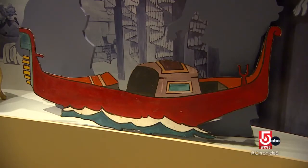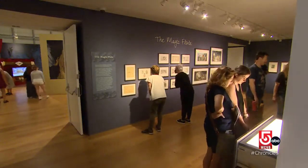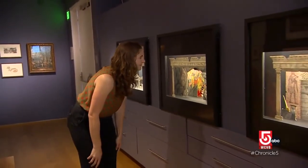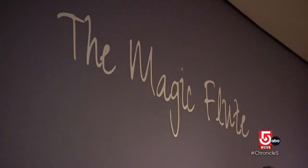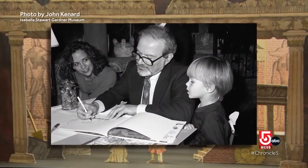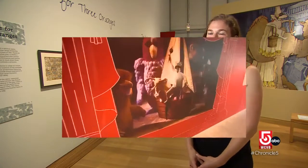The exhibit showcases Sendak sketches, dioramas, and actual sets from four operas, giving visitors a sense of the three-dimensional worlds he brought from page to stage. It's designed for everyone — whether grandparents who are opera fans or a ten-year-old who loves Sendak. Greenwald notes connections between Gardner and Sendak, including their shared love of opera, particularly Mozart's The Magic Flute. Sendak, who died in 2012, once visited the museum, giving a lecture there in 1991, and would have been thrilled to have his work on display.